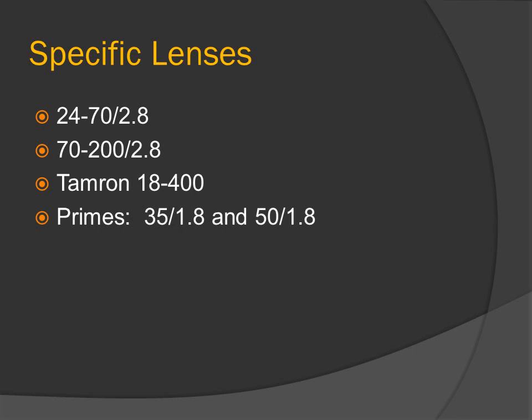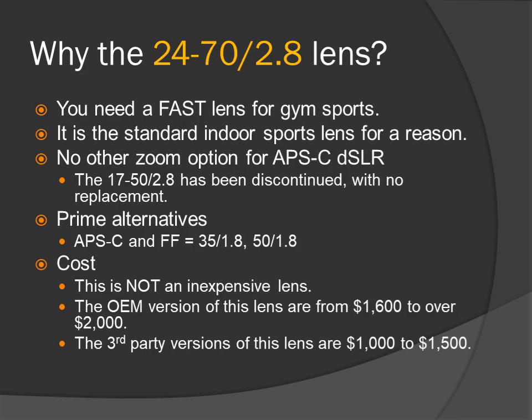This is the specific lens section. We're going to talk about the 24-70 f2.8, 70-200 f2.8, the Tamron 18-400, and the primes — the 35 f1.8 and 50 f1.8. Why the 24-70 f2.8 lens? You need a fast lens for gym sports — it is the standard indoor sports lens for a reason. No other zoom options for APS-C DSLR, as the 17-50 f2.8 has been discontinued with no replacement. Prime alternatives for APS-C and full-frame: 35 f1.8 and 50 f1.8. The con is cost: the OEM version ranges from $1,600 to over $2,000, and third-party versions are $1,000 to $1,500.